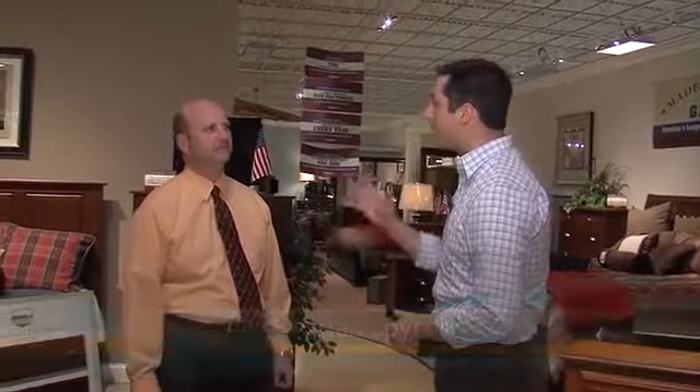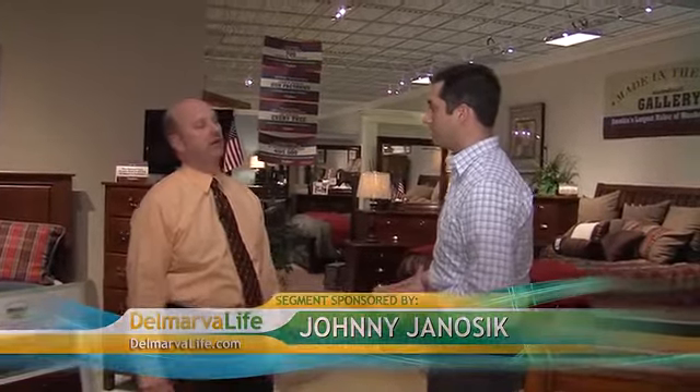We're here at the showroom at Johnny Genosik, joined by Dave Kohler, the CEO. We're talking about an important topic today: made in America. Lots of customers come in and ask about the products and whether they're made in America. We literally have thousands of products throughout our store that are made in America, and we feel very strongly about selling products made in the USA and supporting our local people.